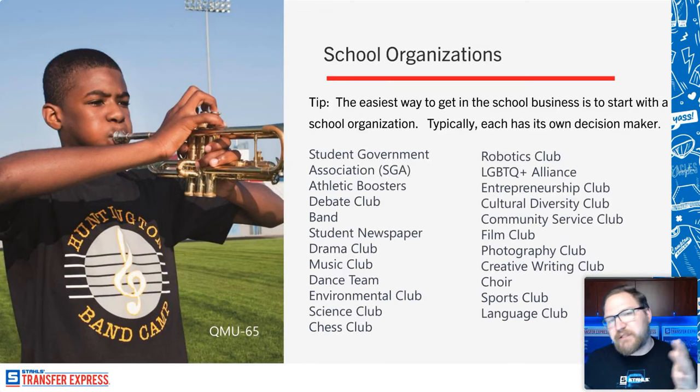Even if you don't have time to attend events, you can reach out online. They usually have a Facebook group or Instagram page run by the staff member or the kids themselves. You could reach out and say, 'Hey, I noticed you guys don't have any printed apparel. I'm here locally and I'd love to support you — maybe I'll cut you these shirts for half price if I can put my name on them.' That's going to lead to larger opportunities.